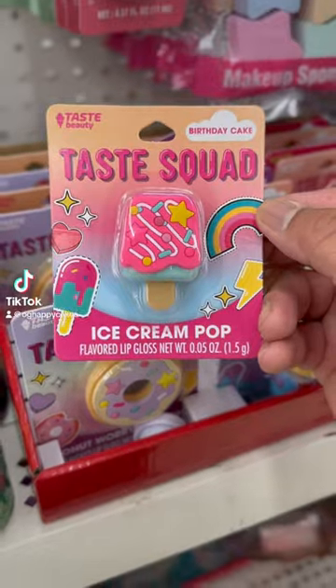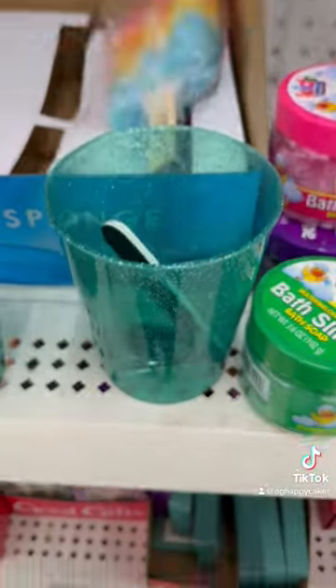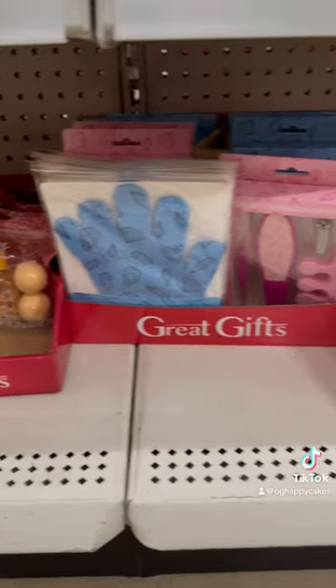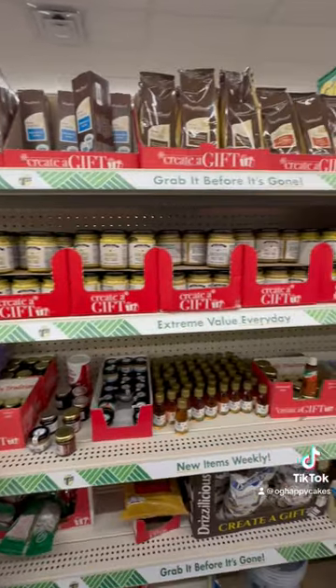This year Dollar Tree has made it super easy and accessible to do all my holiday shopping. They have everything I need for DIY gifting at an affordable cost. This year I put together most of my gifts with items from the Dollar Tree.